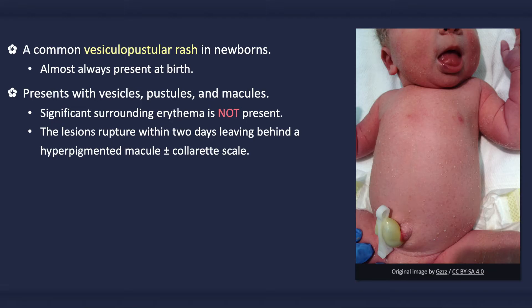All three lesions — vesicles, pustules, and macules — can be present simultaneously, including at birth. In post-term newborns, however, only macules may be present.